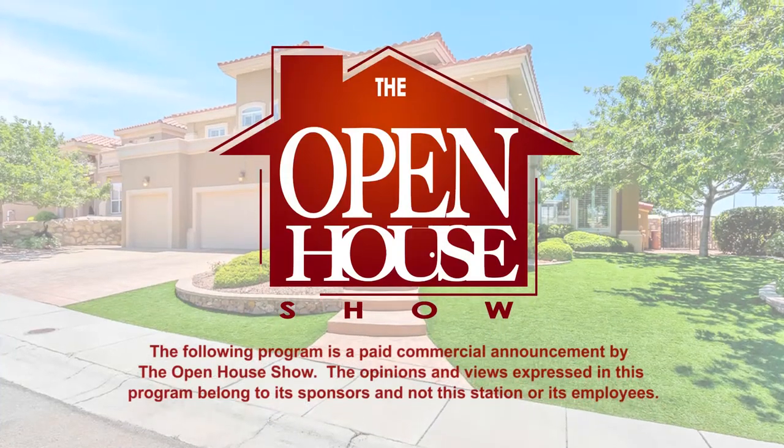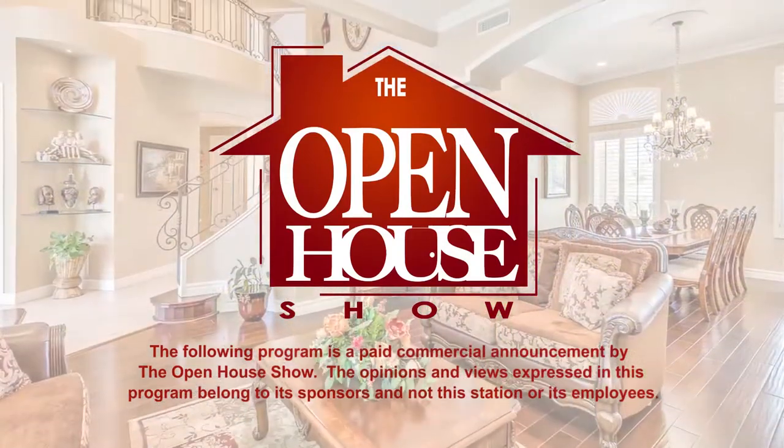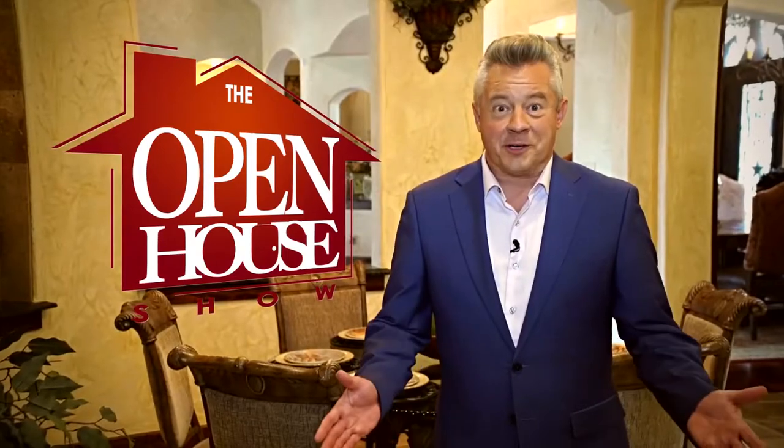The following program is a paid commercial announcement by The Open House Show. Welcome. You're about to enjoy the original real estate and entertainment home program, The Open House Show.